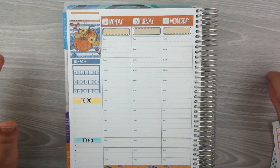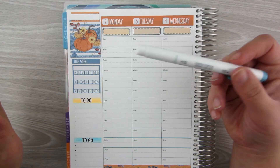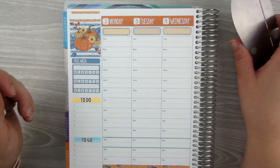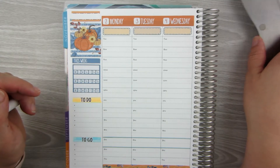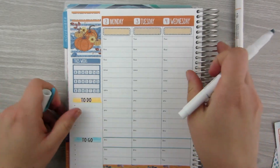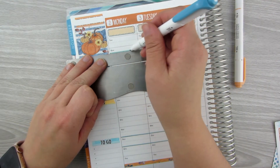I think what I'm going to do is take a mildliner. If I were to do stickers all day it would just get super cluttered, so I'm going to take this blue that I used for the dinner and use the point of it to write in the schedule. I have one kid that starts at 8:30 and one that starts at 9, so maybe I'll just use two different colors.